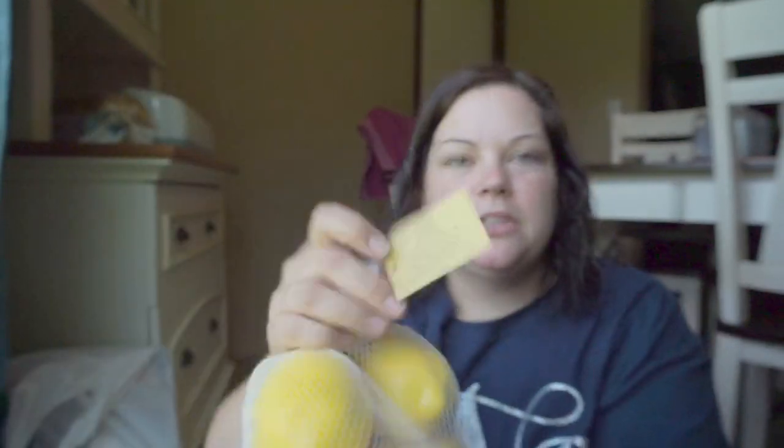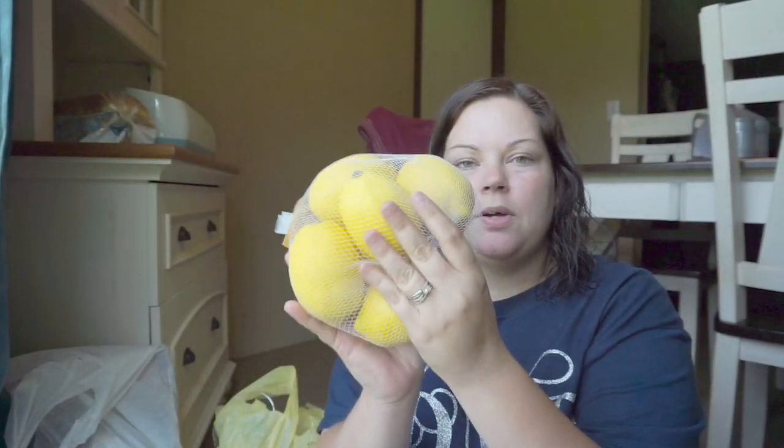I went in there today to look for some lemons to decorate my hutch. So I got a bag of six lemons. They were $9.99, but I used the 40% off coupon for these. So I got the lemons.